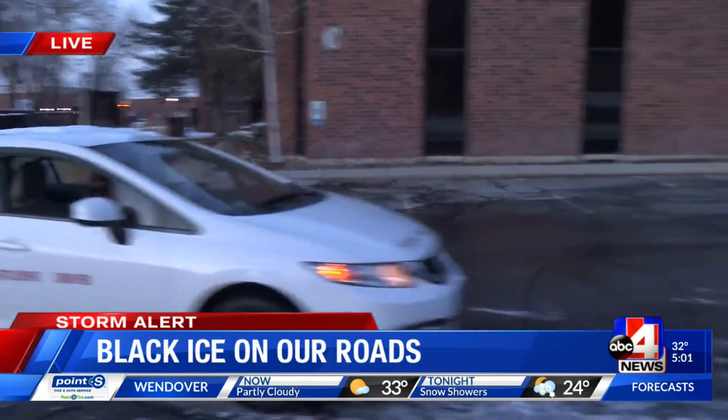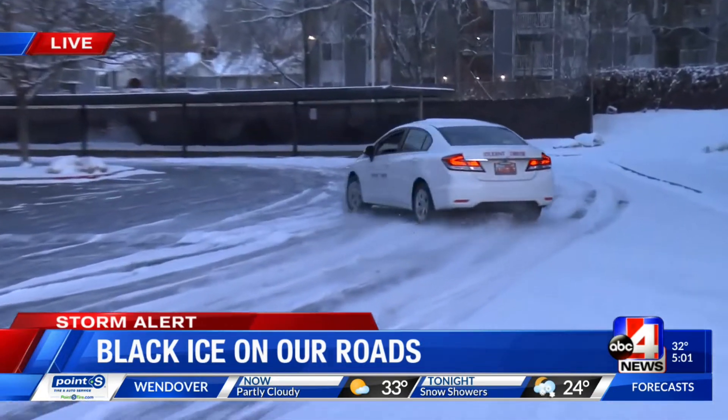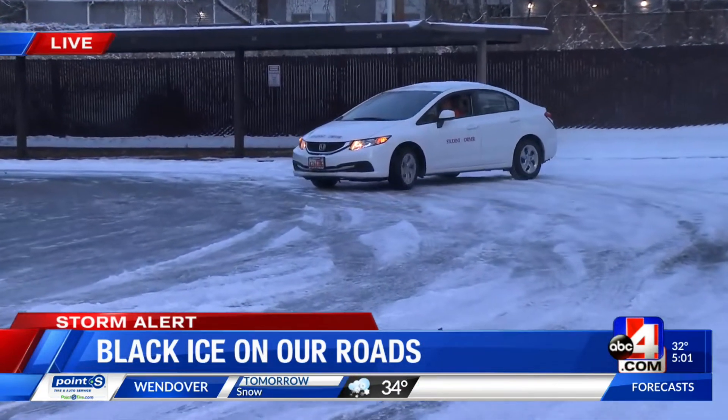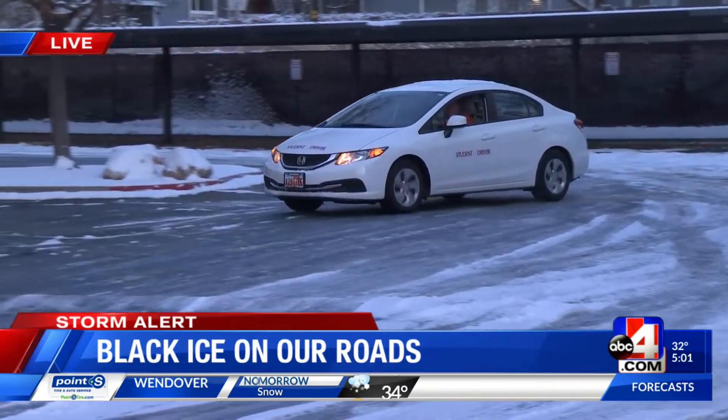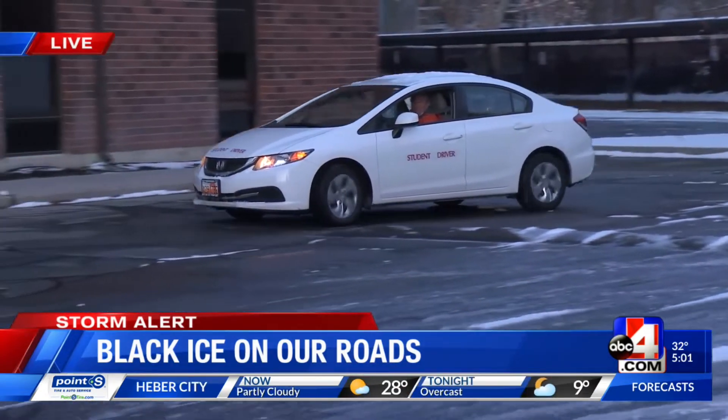This is live television, folks. Don't try this at home — this is just how dramatic it can look. Imagine what troopers had to deal with yesterday with some 350 crashes in just 24 hours.